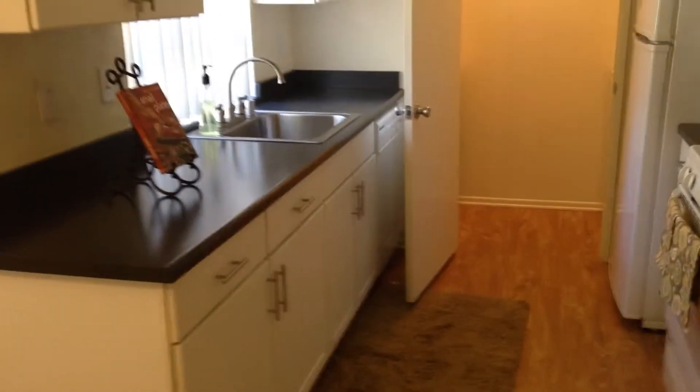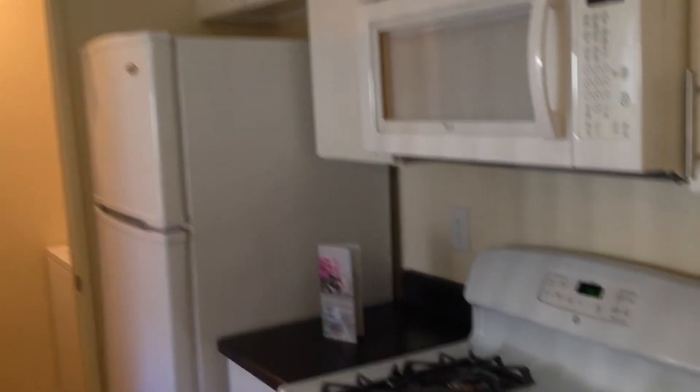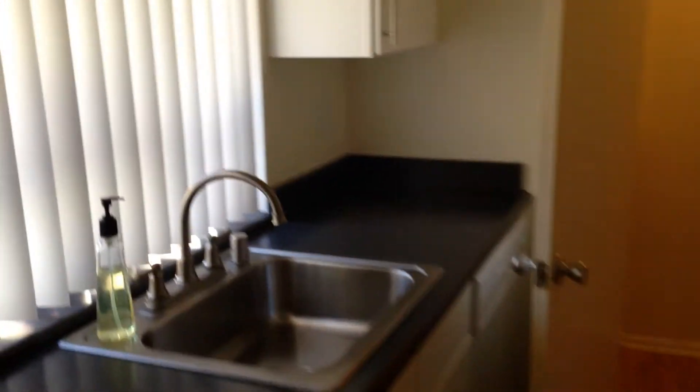Attached to the dining room is a kitchen. All the kitchens at Somerset Village are newly renovated with new countertops, fixtures and cabinets. All the appliances you see here are included in every apartment. There's a lovely bay window for extra light.